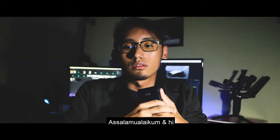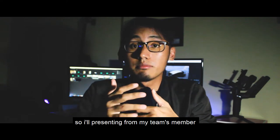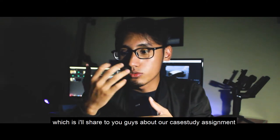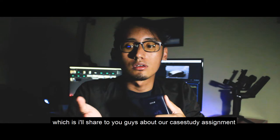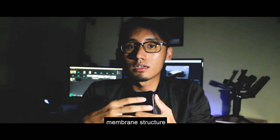Assalamualaikum warahmatullahi wabarakatuh. My name is Arif Ashraf bin Abdul Rahman, representing my team members. I will share with you our case study assignment on membrane structures.